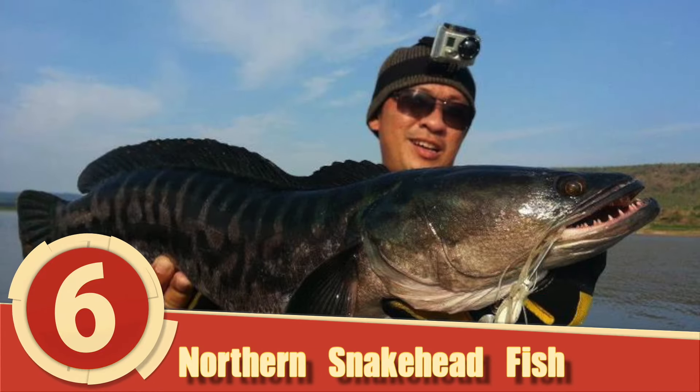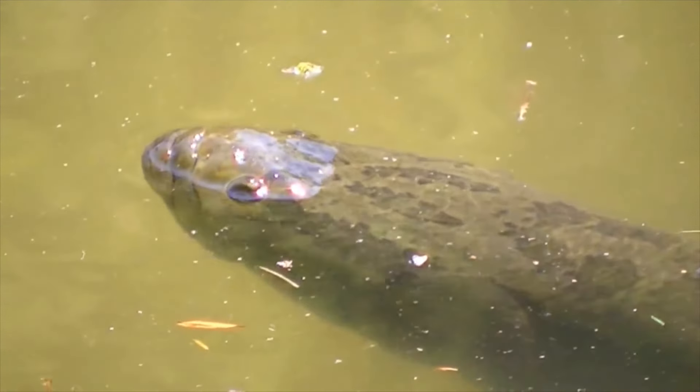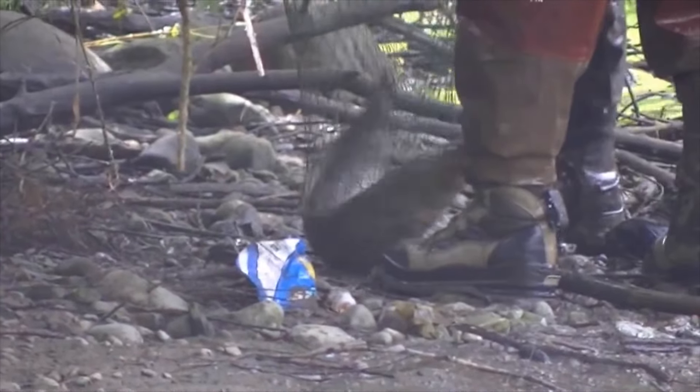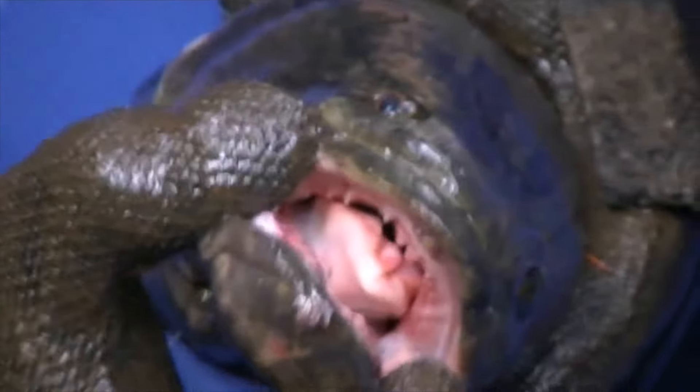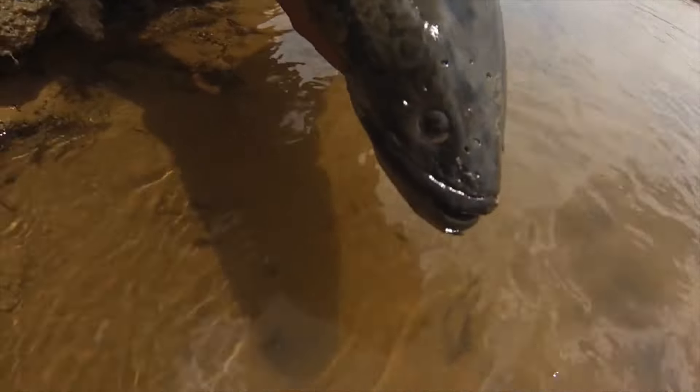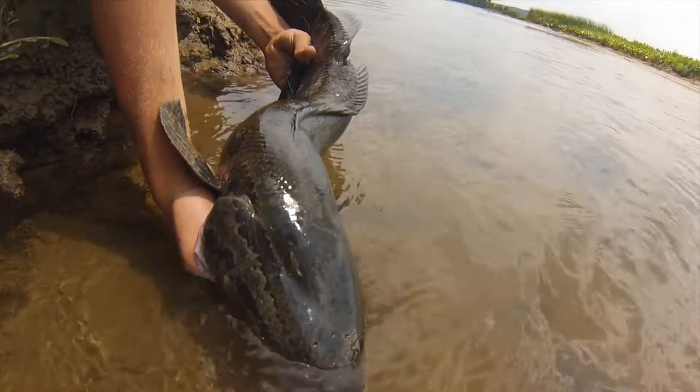Number 6: Northern Snakehead Fish. The Northern Snakehead Fish originally comes from China, Korea, and Russia and has since made its way over to North America, where the fish outcompetes the native species for food. Though still new and not completely established, the Northern Snakehead has already begun impacting the ecosystem.